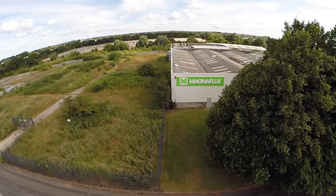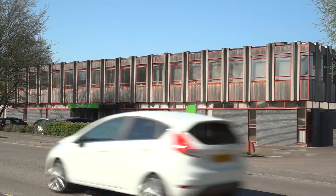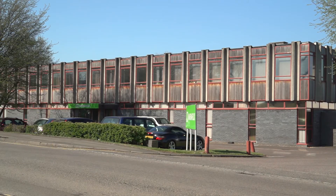Magnaflux are one of the leading manufacturers of non-destructive testing chemicals, equipment and accessories. We've come to their UK manufacturing facility, based here in Swindon, to meet some of the key players and get a glimpse behind the scenes.